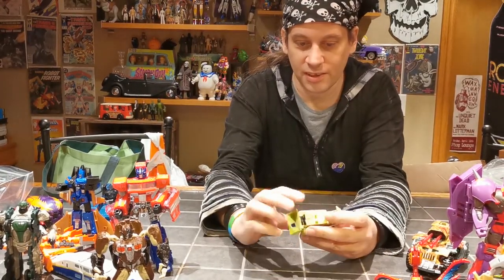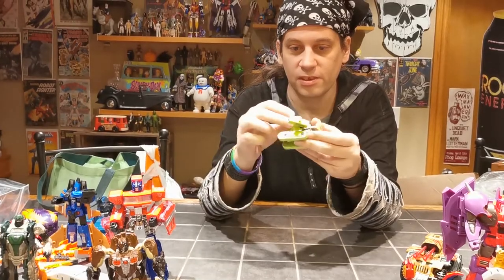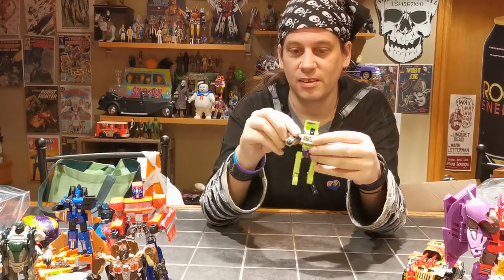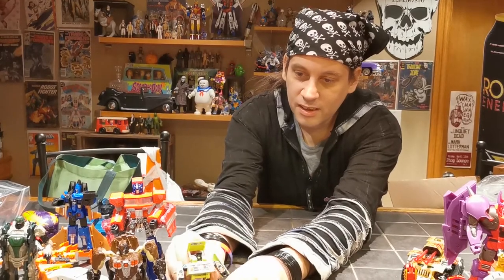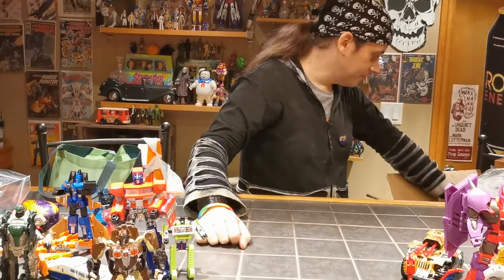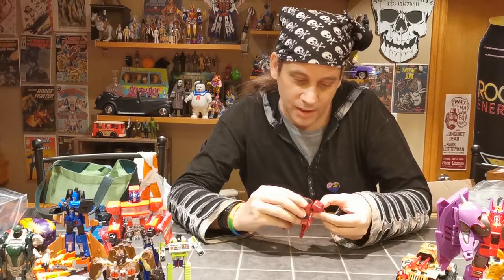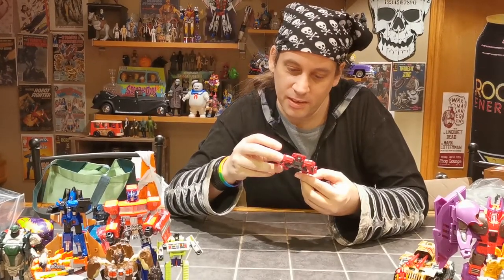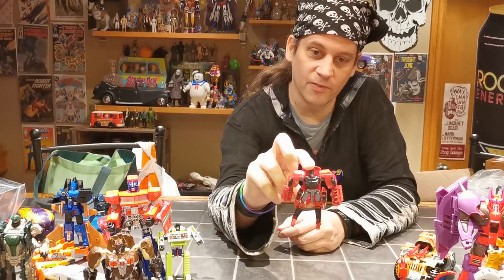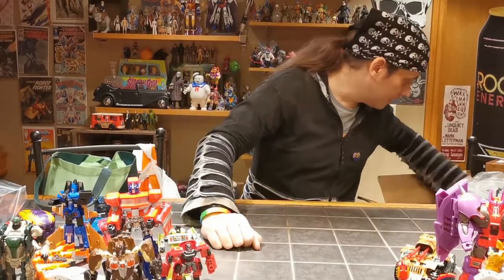G1 Bone Crusher. I always liked Bone Crusher — for his size and scale, he was a really cool design and probably the best of the Constructicons. He can hang out with Prime. Some version — I'm thinking probably some version of Windcharger; I'm thinking this is probably a Cyberverse Windcharger.